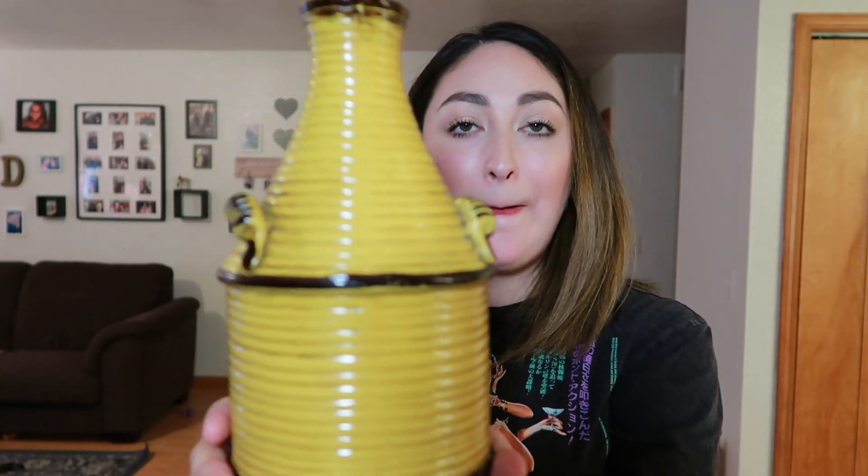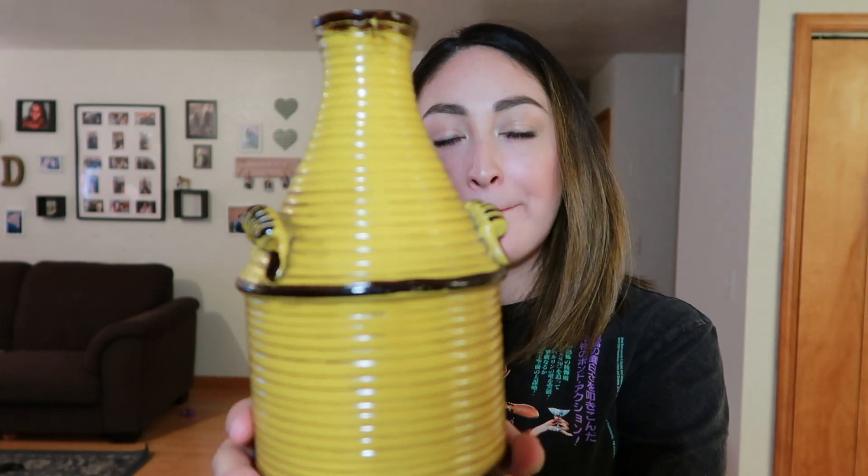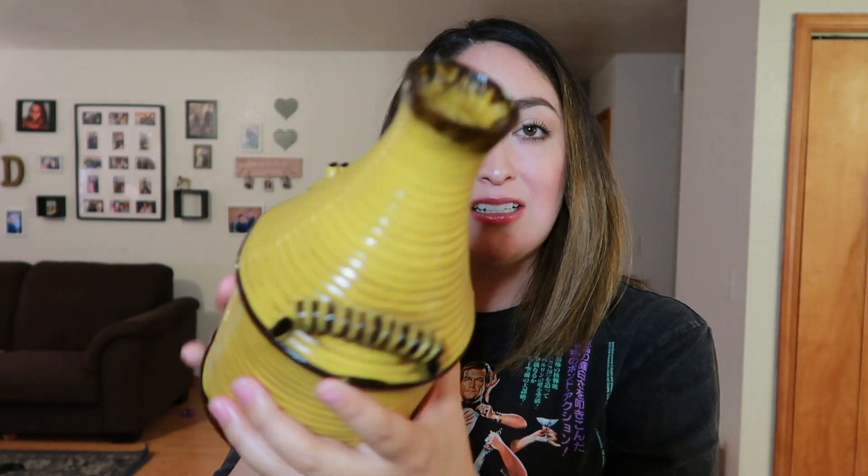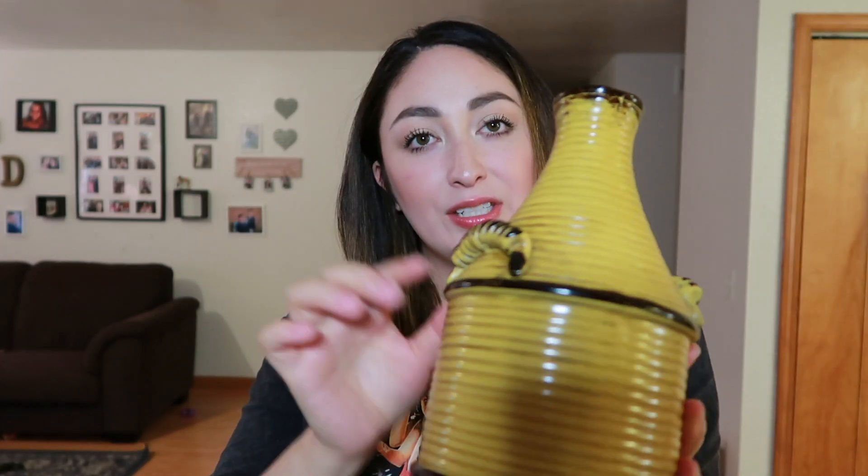The next thing I found — I feel like I didn't really need it, but I just couldn't find it in myself to leave it there. It's a really pretty mustard yellow vase. It looks distressed even though it's definitely not vintage, but I thought it was cute. I probably can't find anywhere to put it in my home right now, but I just couldn't leave it — it was just too cute. Am I the only hoarder on the internet?